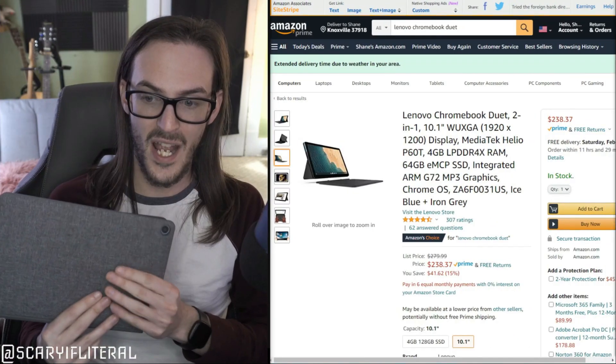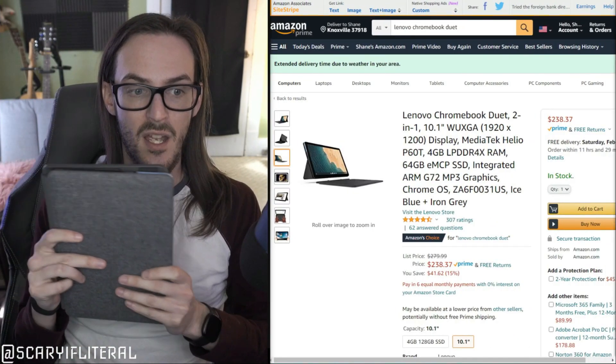My primary laptop has been my Core i5 Surface Pro 7, and I really like the Surface line — the build quality is so good. But that's not to say that in a pinch I couldn't get by with something like this Lenovo Chromebook Duet. That Surface over there launched at over a thousand dollars with all the accessories, while this thing can be had right now for $240.